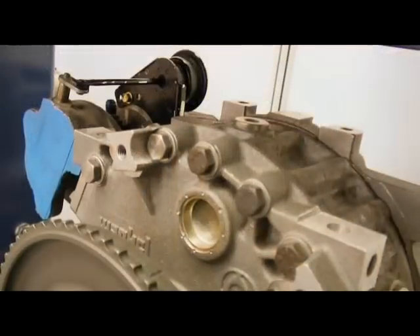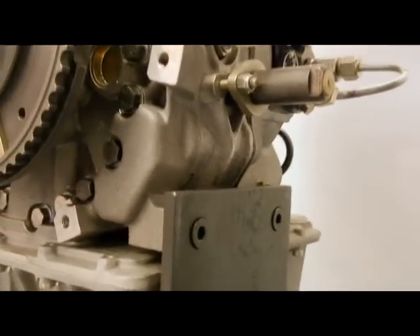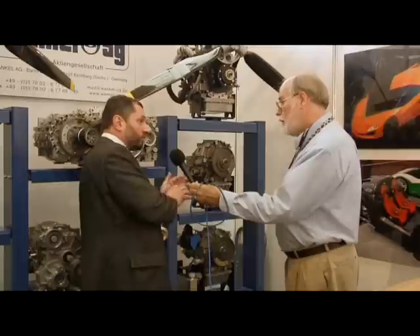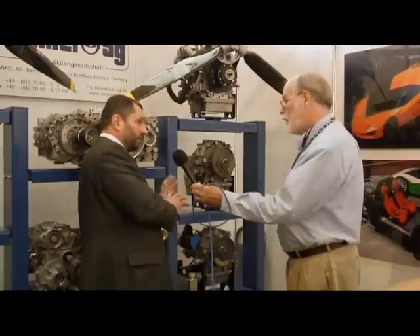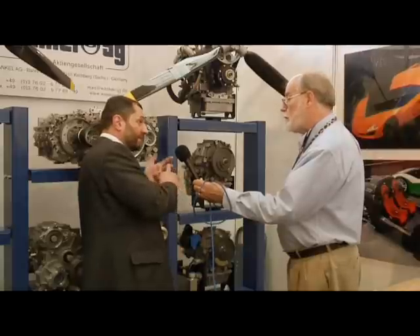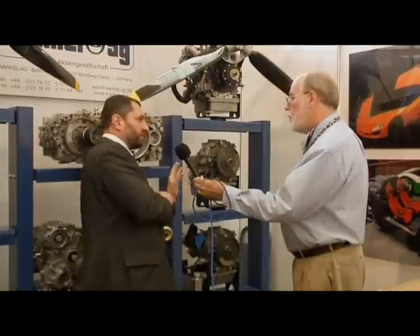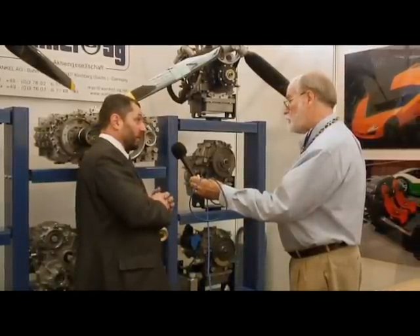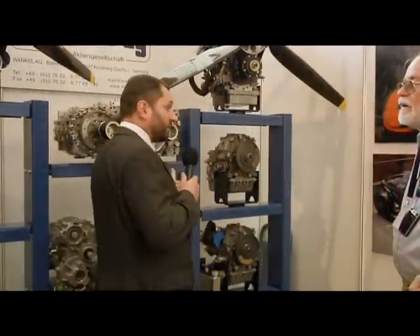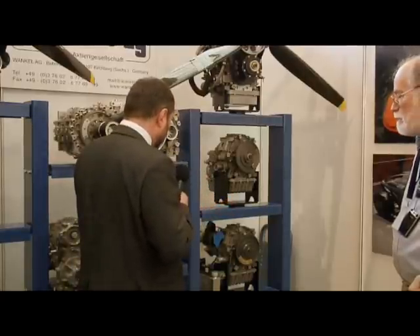The next engine is turbocharged and was developed for the German Department of Defense, with the application being for drones. All the department's requirements were met — fuel consumption, power, and the weight of the complete system. The complete system ready to fly was less than 35 kilograms. The power is approximately 50 horsepower at 5,500 RPM. It features direct injection, the accessory house is made of magnesium, and all other parts are aluminum. It includes all necessary cooling systems for oil and charged air.